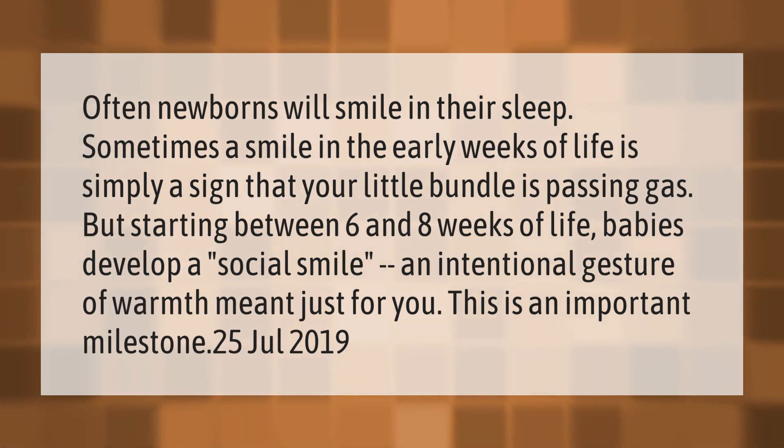Often newborns will smile in their sleep. Sometimes a smile in the early weeks of life is simply a sign that your little bundle is passing gas. But starting between six and eight weeks of life, babies develop a social smile — an intentional gesture of warmth meant just for you. This is an important milestone.